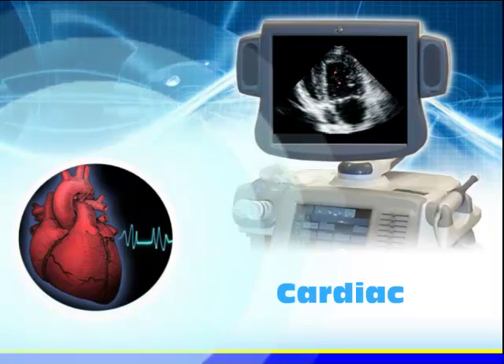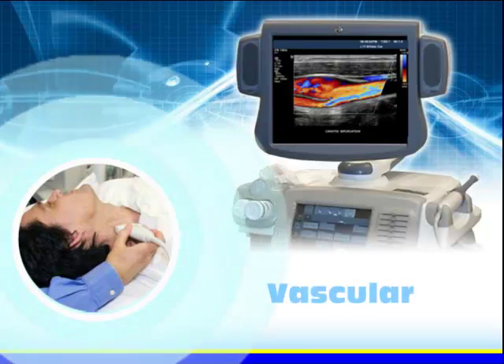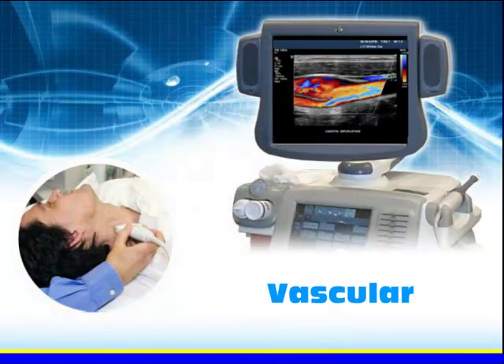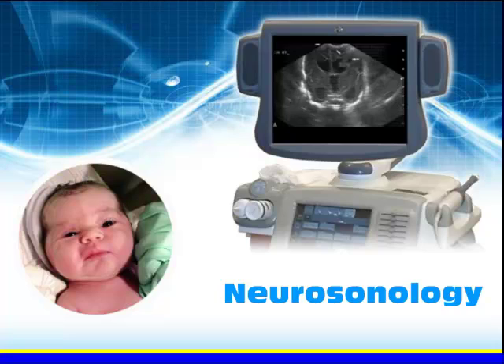Cardiac sonography is the evaluation of the anatomy and function of the heart and related blood vessels. Vascular sonography is the evaluation of the blood flow of peripheral and abdominal blood vessels. Neurosonology is the evaluation of the brain and spinal cord in infants.